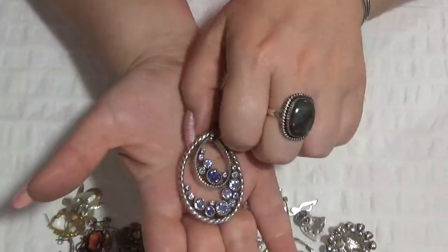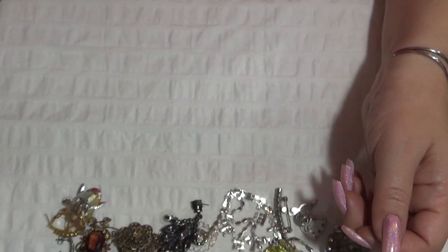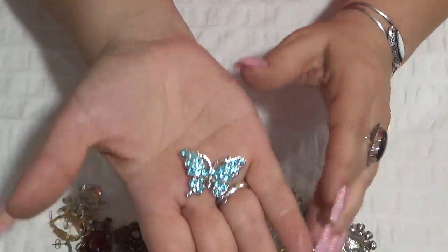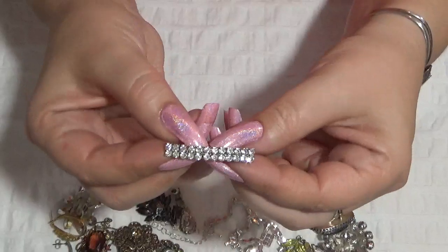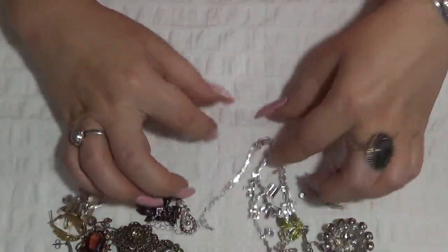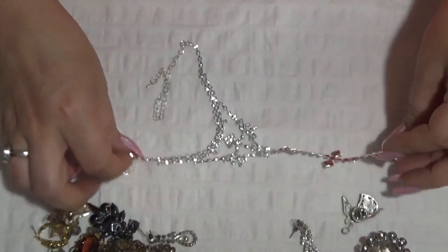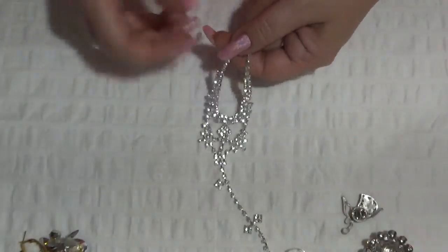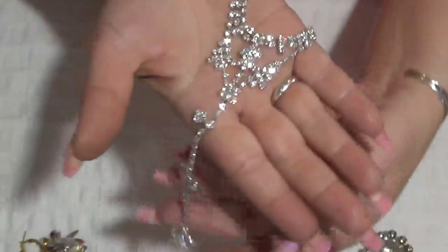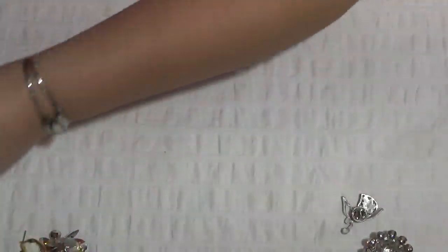This one is a pendant — very beautiful. And this one is a pendant, and this one is a pendant — this is the back. And a butterfly brooch. And another brooch. That's an earring. And this is a slave bracelet — oh, this is sparkly! And this is the ring here — beautiful, beautiful.